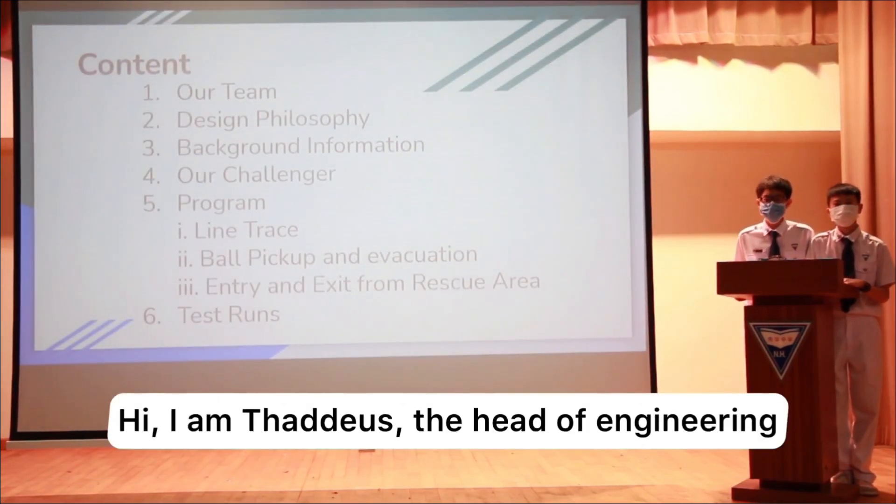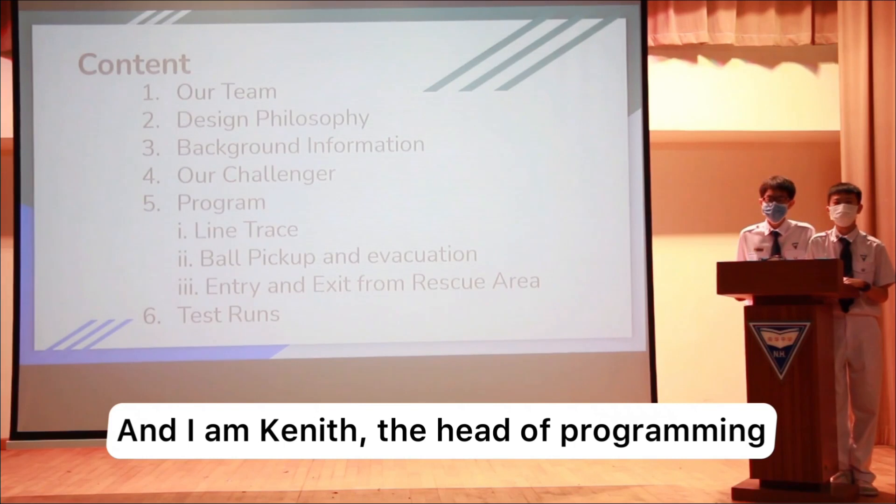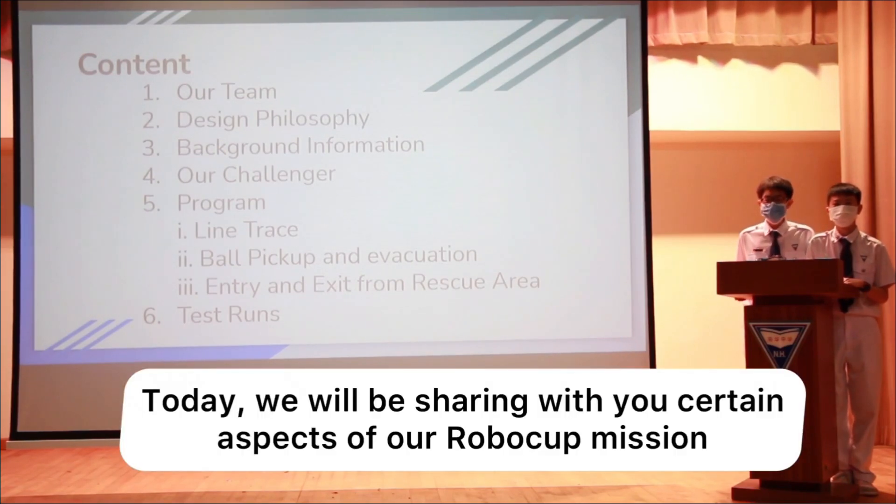Hi, I'm Thaddeus, Head of Engineering. And I'm the Head of Programming. Today we will be sharing with you certain aspects of our RoboCub mission.